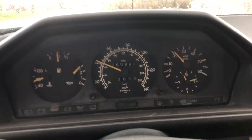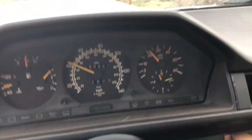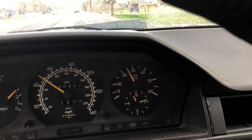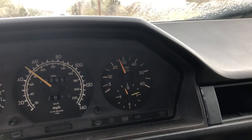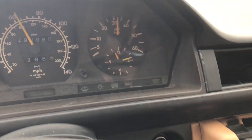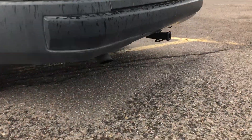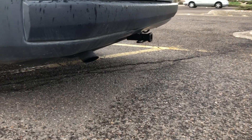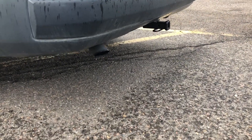Third gear — floor it. That makes about six, seven pounds of boost. After about five minutes of driving, the smoke pretty much goes away.